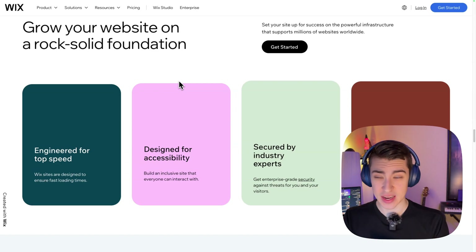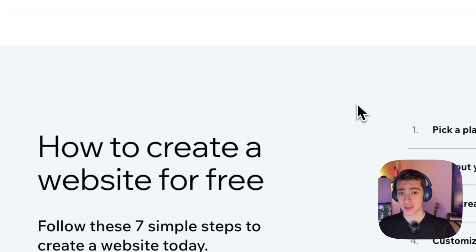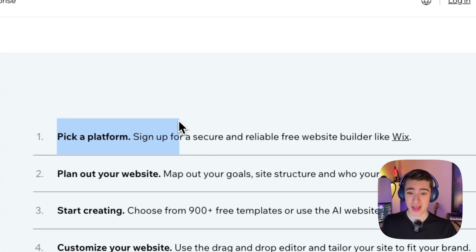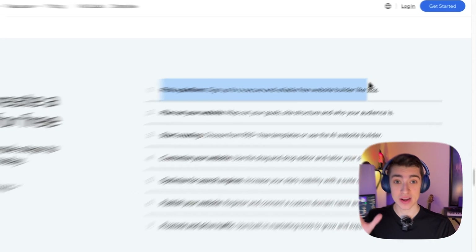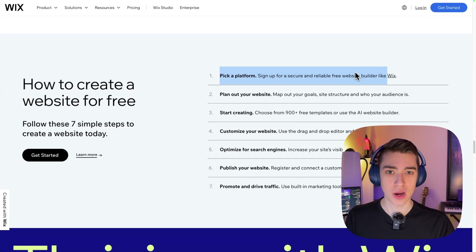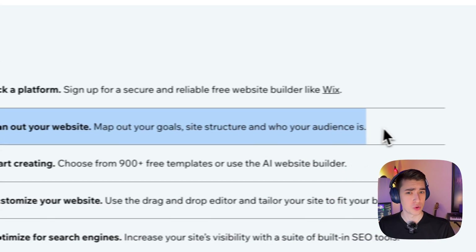But how do you actually build the website? How easy can it really be? Well, Wix offers seven simple steps to build your website — this is how you create a website for free, no credit card required. First, you pick out a platform like Wix, which is personally my favorite for someone who doesn't have any coding experience — my go-to every single time. Then you plan out your website: map out your goals, site structure, and who the audience is. This is one of the most important parts, because if you don't know who your website is for, how do you know what to build?